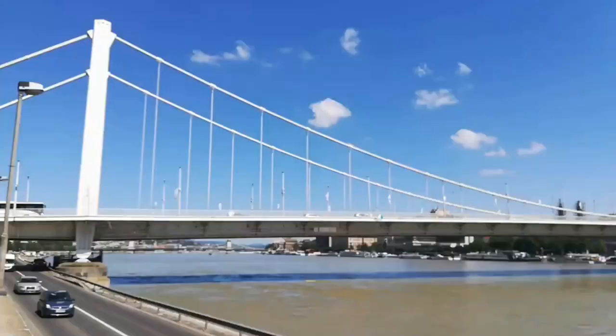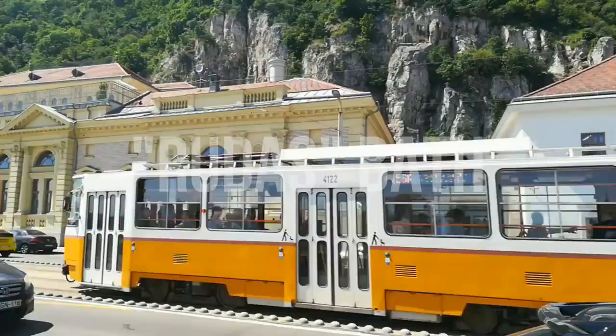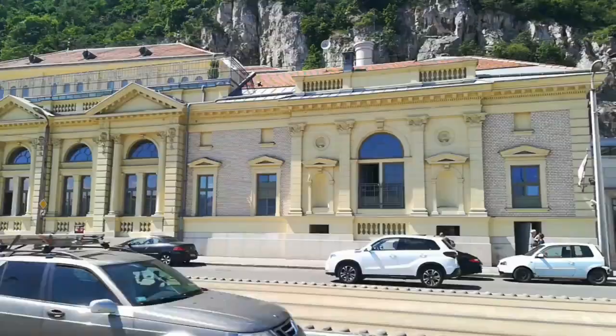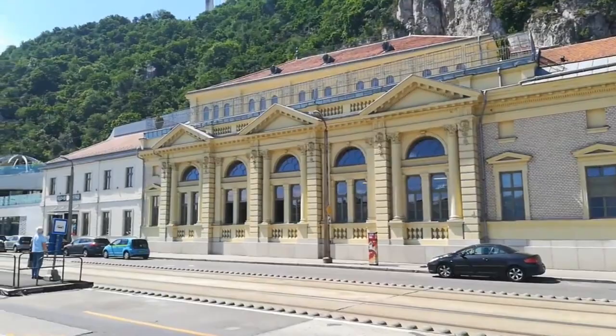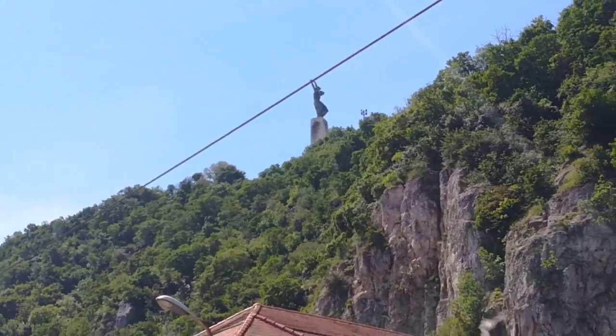The Rudas Bath is also on the Buda side. However, it has a very different style, because it was built during the 16th century under the Turkish occupation. Today it has kept many of the features of these Turkish baths, like the superb octagonal pool, its imposing columns, and the Turkish dome. It offers an indoor pool, various thermal pools, a sauna, and a steam room.